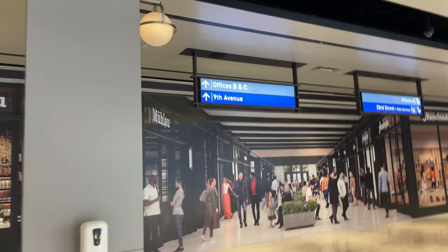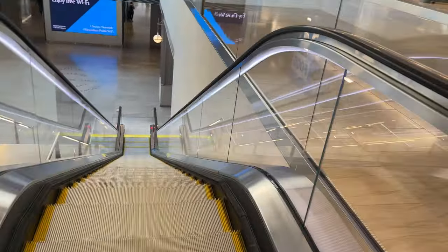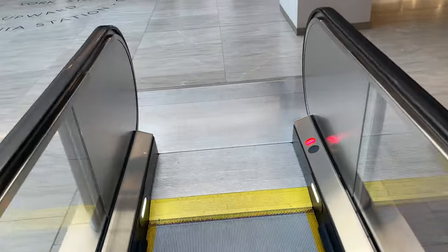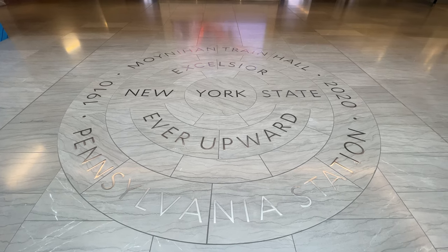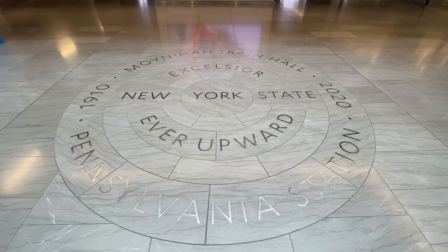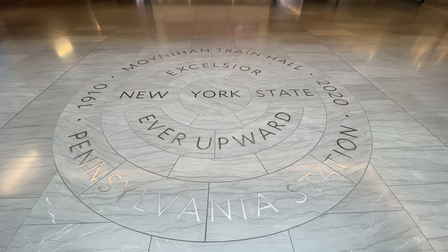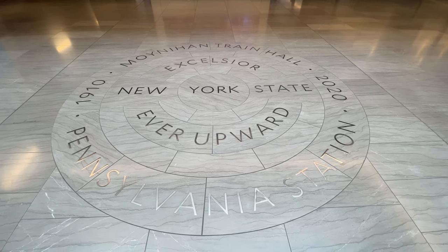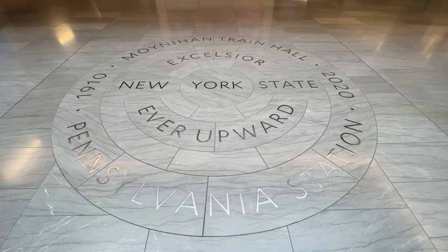After that rather disappointing tangent, let's head back downstairs to the main hall. Inscribed on the floor just beyond the stairway is this roundel commemorating the 110 years of service from Penn Station, with the state motto Excelsior engraved alongside the names of Penn Station and Moynihan Train Hall.